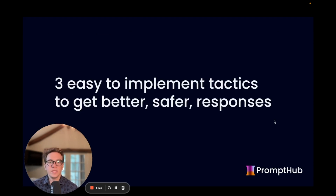So I want to go over three easy-to-implement tactics to get better and safer responses. These can be used in your everyday when you're just using ChatGPT, or if you're integrating AI into your product — they'll go a long way to making sure your outputs are better and users are happier.